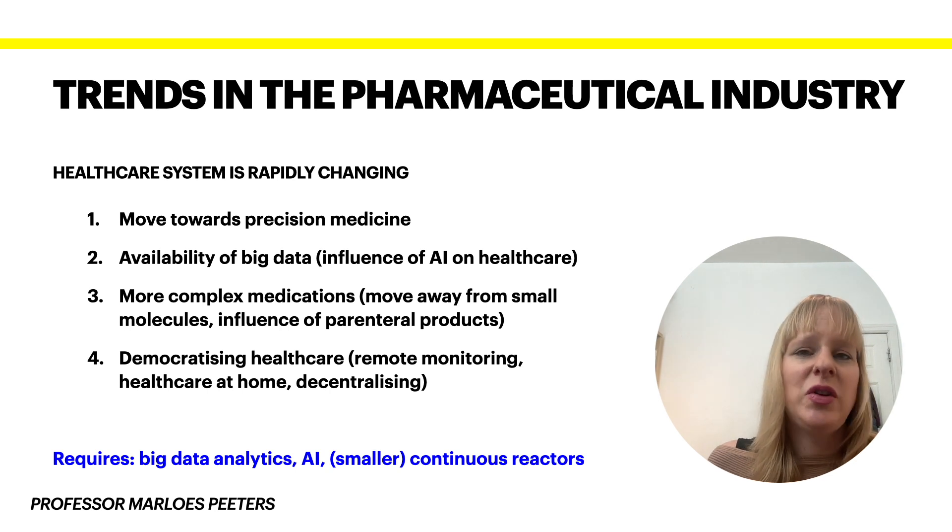First of all, we need to understand that our healthcare system has been rapidly changing over the last couple of years. Part of it has been driven by an aging population — we have a relatively older population who have multi-morbidities such as chronic diseases that are very complicated to manage. So how do we do that, because there's already a lot of burden on our healthcare system?